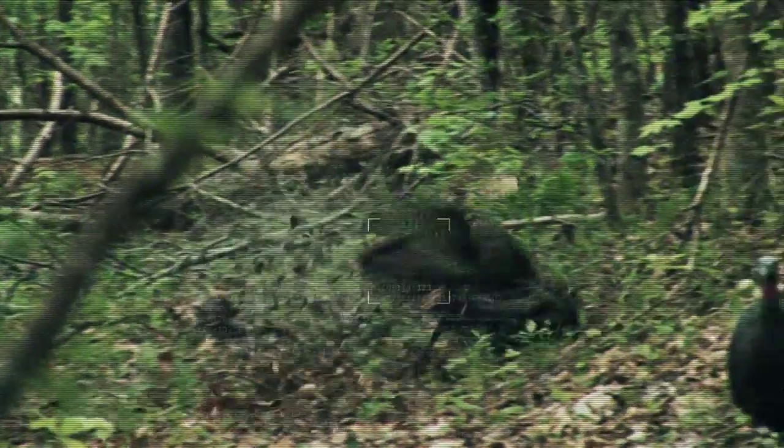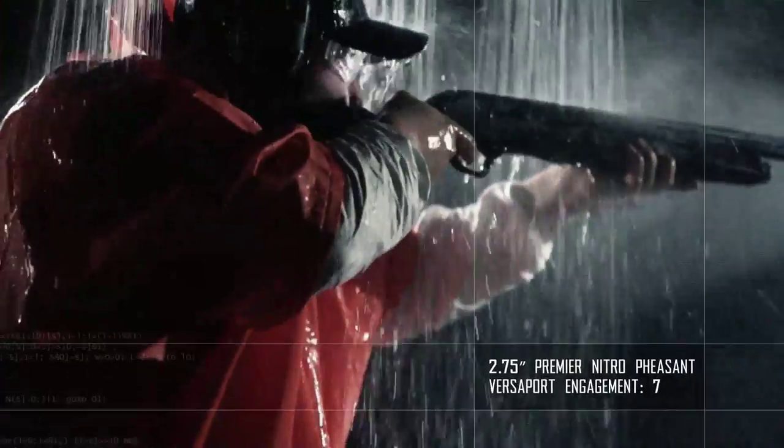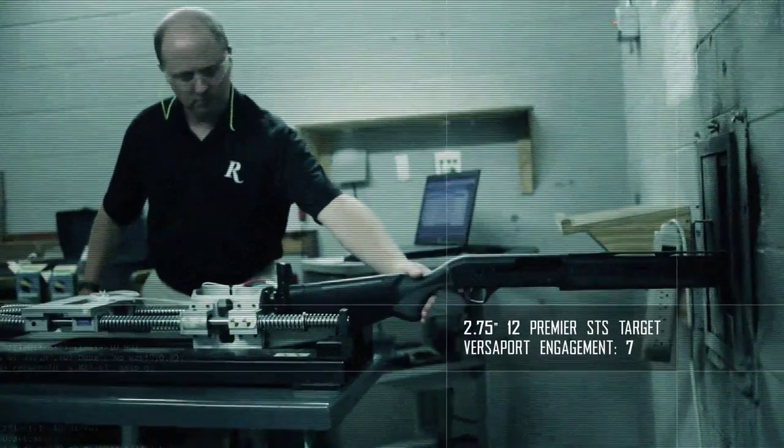Any load, anywhere, every time. The real advantage of the Versaport system over traditional inertia guns is the fact that it'll cycle every round out there from two and three-quarter to your heaviest magnum loads, all while maintaining the recoil of the standard 20-gauge shotgun.